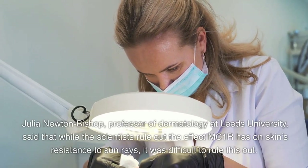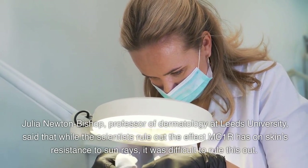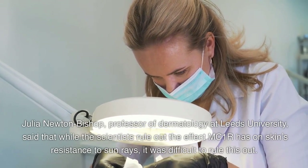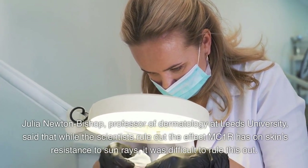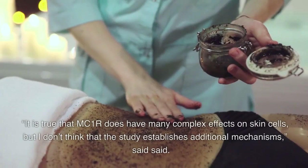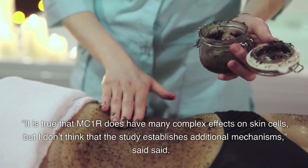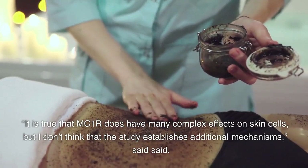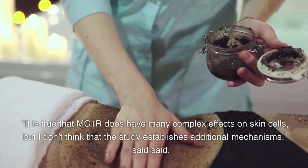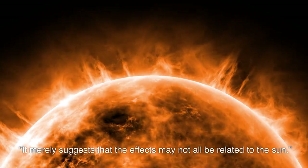Julian Newton Bishop, professor of dermatology at Leeds University, said that while the scientists ruled out the effect MC1R has on skin's resistance to sun rays, it was difficult to fully rule this out. It is true that MC1R does have many complex effects on skin cells, but I don't think that the study establishes additional mechanisms, he said. It merely suggests that the effects may not all be related to the sun.